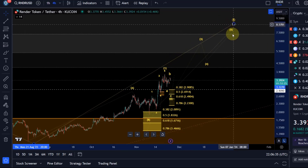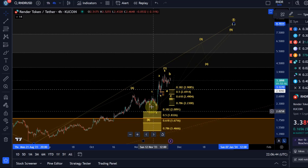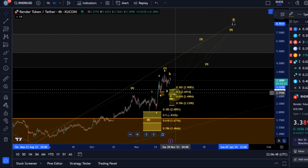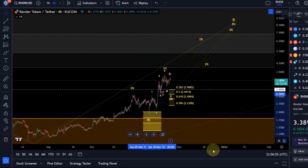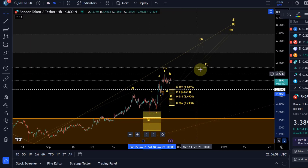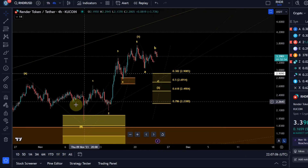That scenario is valid as long as we're holding the November 9th low, which is at $1.99. But already below $2.23, which is our Fibonacci support, this scenario would get far less likely, because any sustained break below the 78.6 Fib level means that typically such a setup to the upside is going to fail.